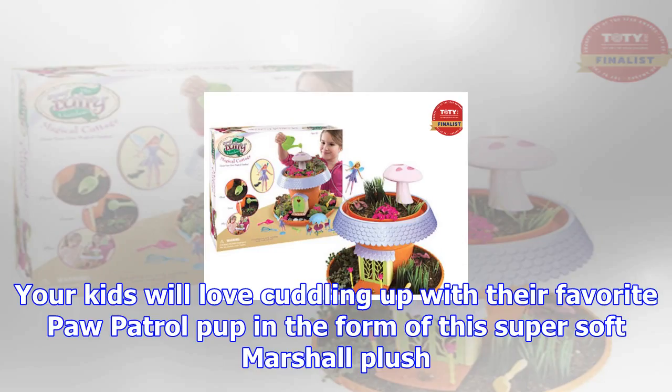Snag this amazing Lego Disney set for just $15.99 — that's 73% off its original price of $59.99.